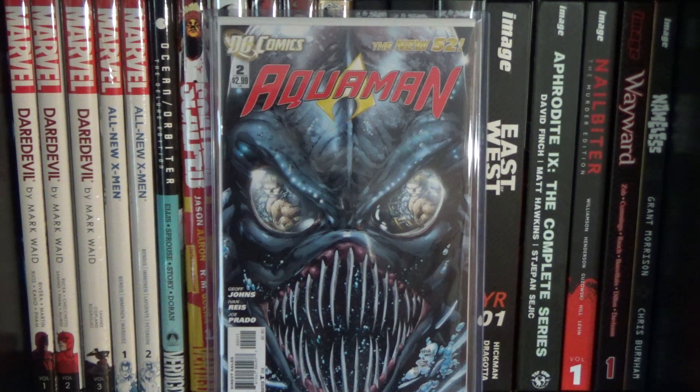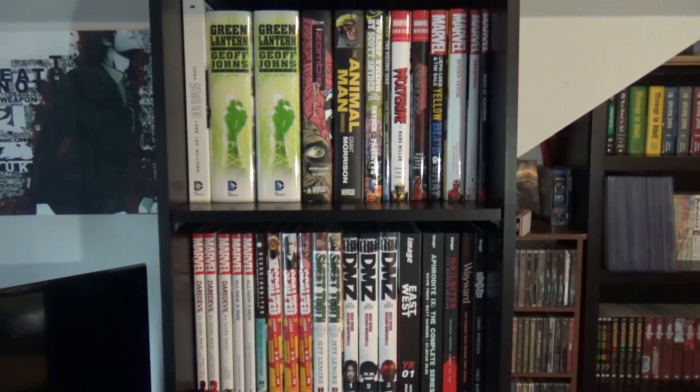Hey guys, Insidious Swede back again for another YouTube video. Welcome to an updated graphic novel collection video. It's been about 10 months since I made my last one. I generally like to have collection videos about a year apart, but I got a few comments requesting an updated version, so here I am, pleasing the masses. Hopefully you enjoy — I hope you have a lot of fun watching.